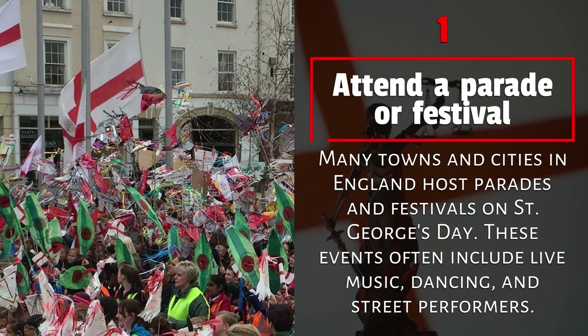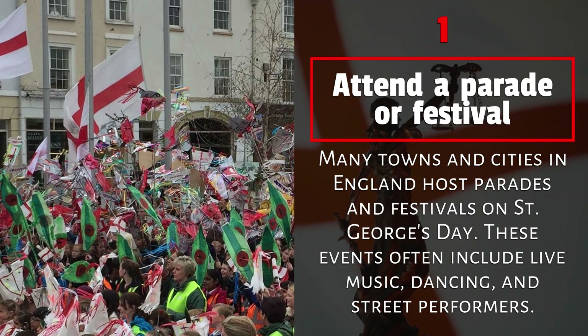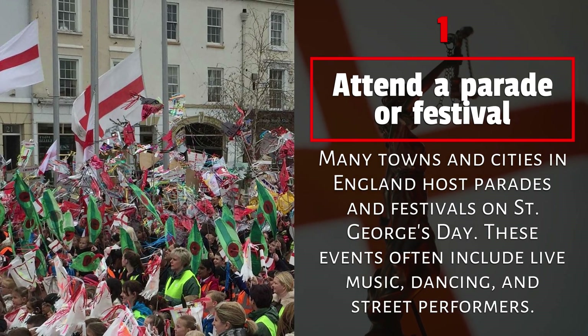1. Attend a parade or festival. Many towns and cities in England host parades and festivals on St. George's Day. These events often include live music, dancing, and street performers.